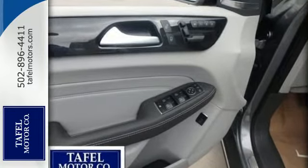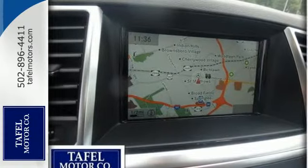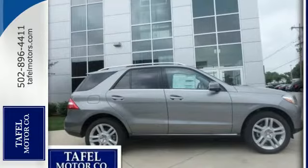The features list from pre-safe to the command system with central controller takes everything to the next level. Wrap yourself in the comfort of heated seats. An SUV your head and heart can agree on.